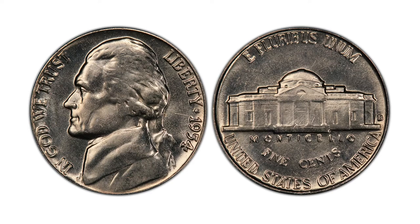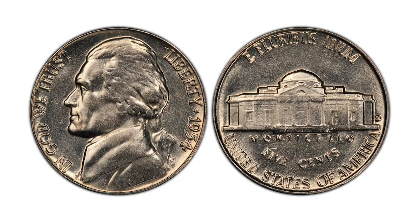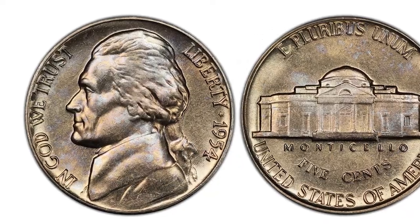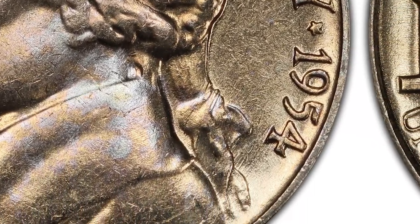The Denver branch of the Mint produced over 170 million nickels for the same year. The 1954-D Jefferson nickel is not well struck overall — care clearly was not taken in quality control. This is why examples in MS-66 or higher are very scarce, especially those with full steps.